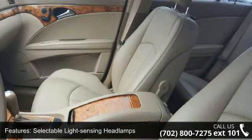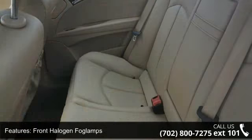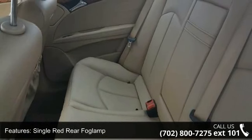Cruise control and auto-dimming rear-view mirror. A test drive is waiting for you. Call now to schedule an appointment at our dealership.